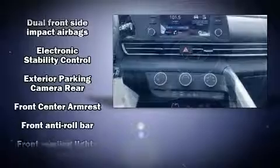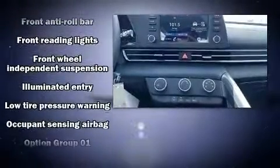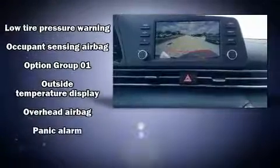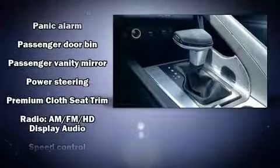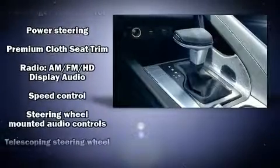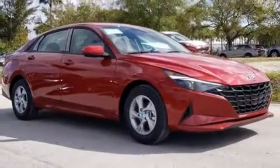Hyundai also prioritized safety and security by including dual front impact airbags, head curtain airbags, traction control, brake assist, a security system, and 4-wheel disc brakes with ABS. This car was designed with safety in mind, allowing you to drive with even greater assurance.